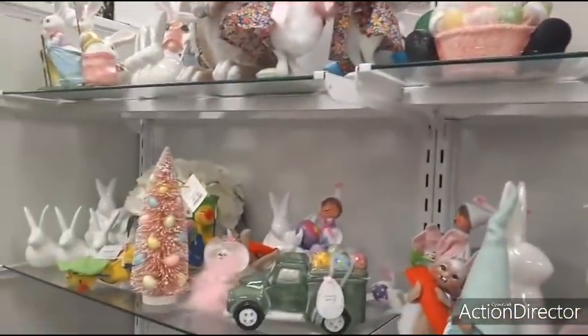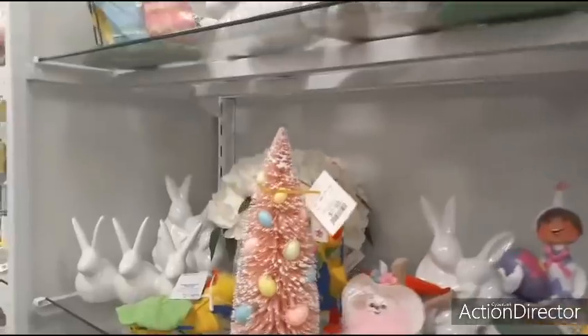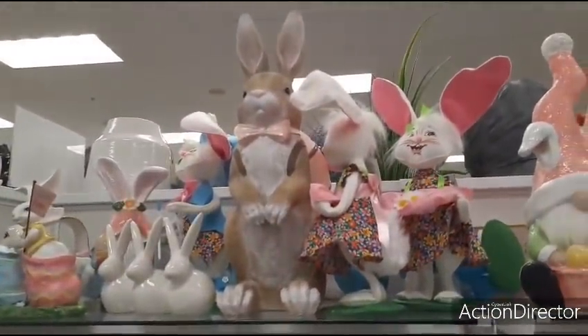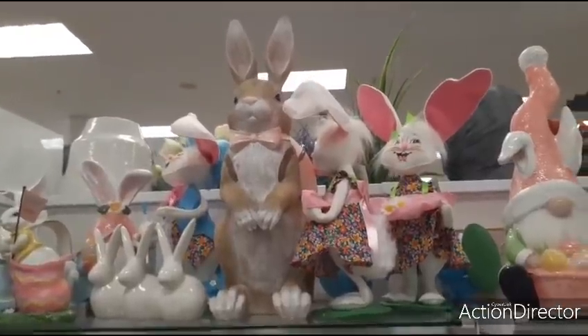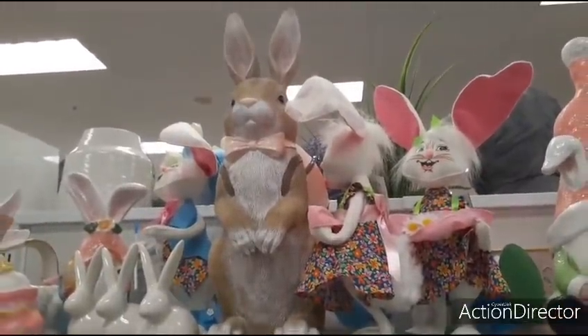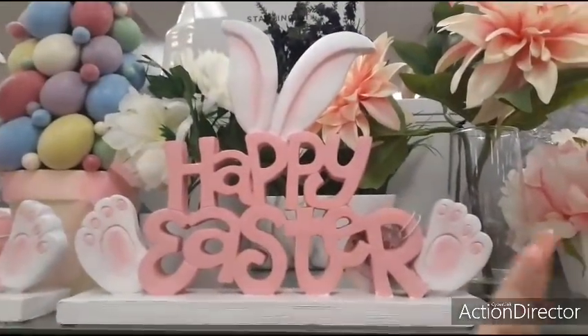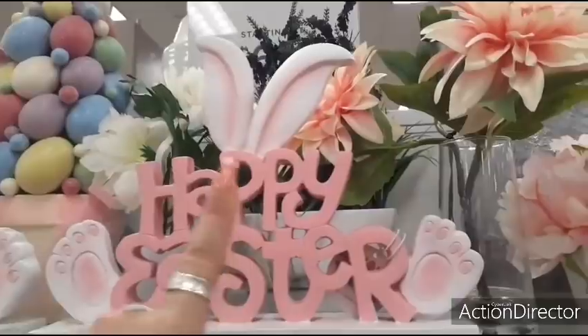We almost made it through everything, y'all. This big bunny up there with the bow tie is going to be $29.99. Super cute. Happy Easter. Love the bunny leg, little feet, and the ears at the top.